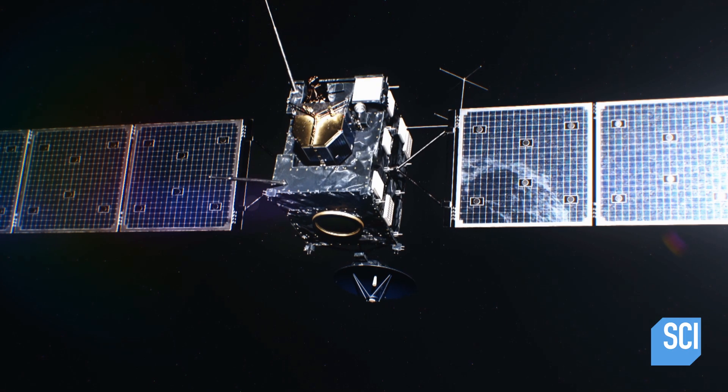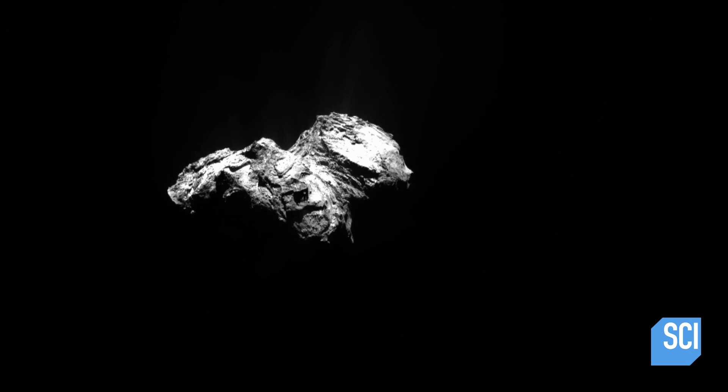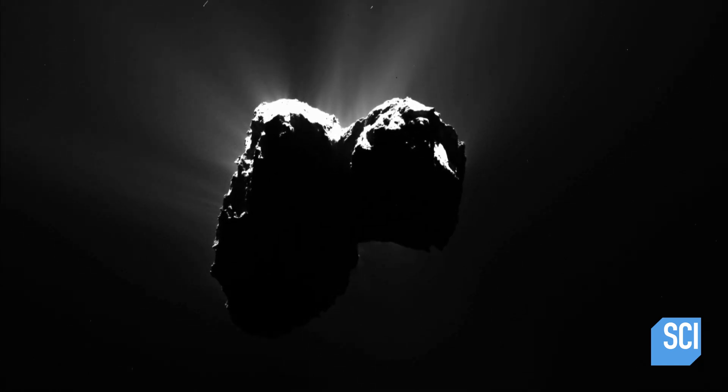Rosetta began to send back images of its target. After months of seeing a small dot in the distance, the comet slowly came into focus. When I saw this comet crystal clear — this mountain floating in space of ice and rock — my heart just dropped. They were some of the most dramatic, beautiful images I have ever seen. And then as it got closer and we got to see more and more details, that's when things started getting really strange.